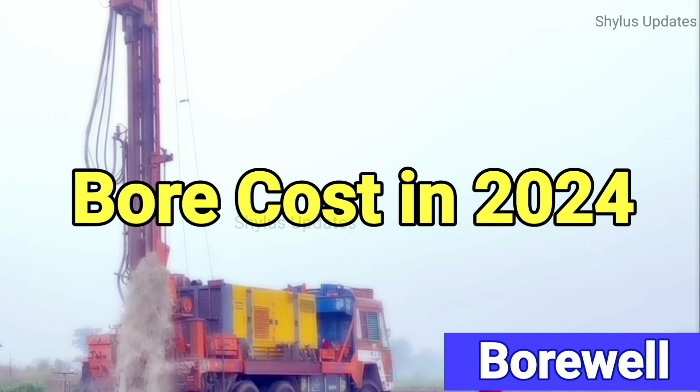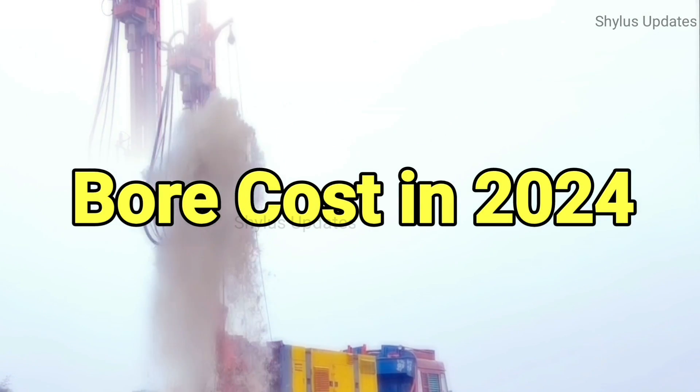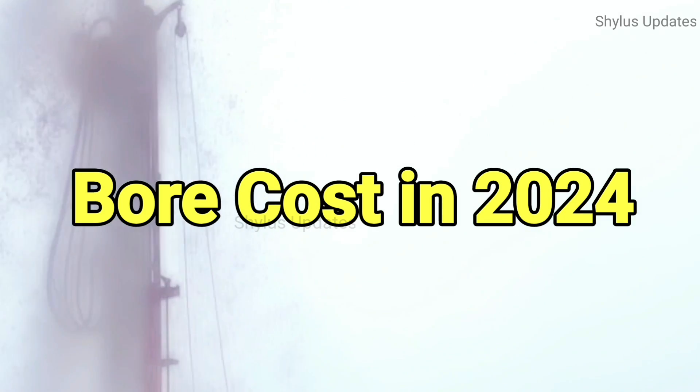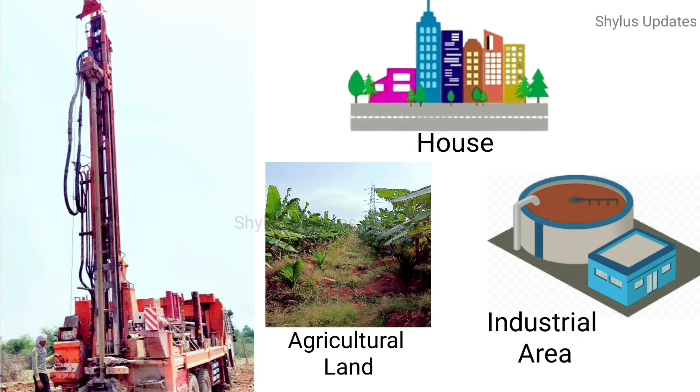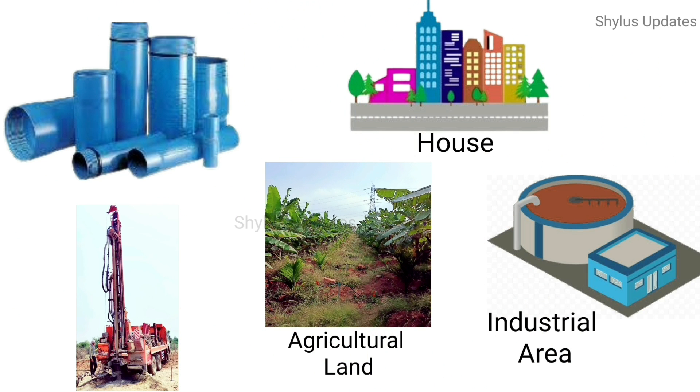Borewell cost in 2024. Generally, borewells are used in houses, agricultural lands, and for industrial purposes. These borewells are available in variable sizes, and these sizes are based on the diameter of the pipe.